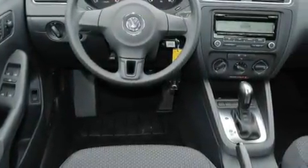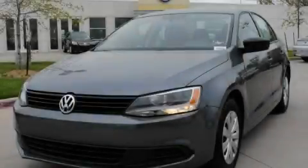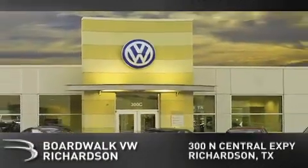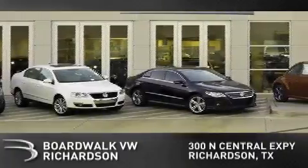Contact us today and schedule your opportunity to see this vehicle in person. Boardwalk Volkswagen Richardson is conveniently located at 300 North Central Expressway in Richardson. Come experience the Boardwalk difference today.